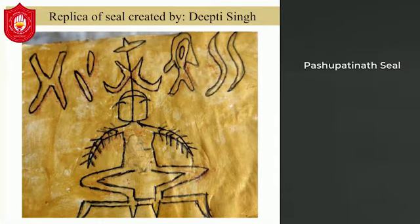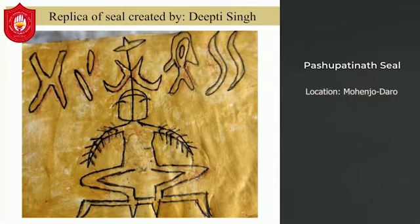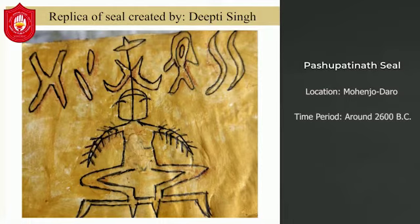The Pashupati Seal was discovered at Mohenjo-daro in the archaeological site of the Indus Valley. This seal depicts a seated figure. It is kept in the National Museum of India in New Delhi, and it appeared in the Indus Valley around 2600 BC.